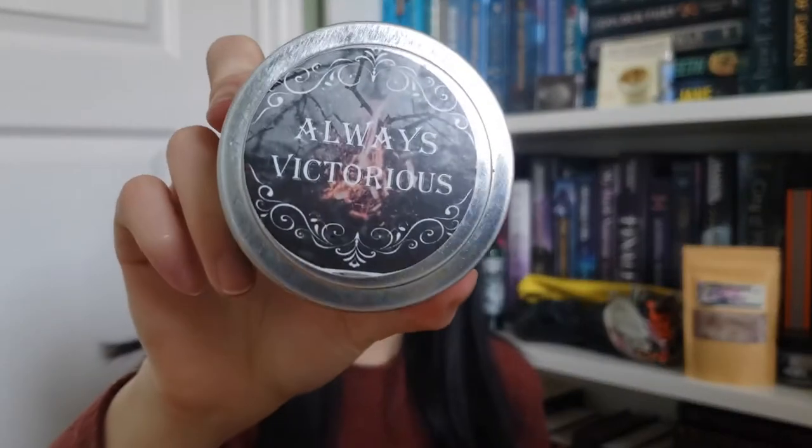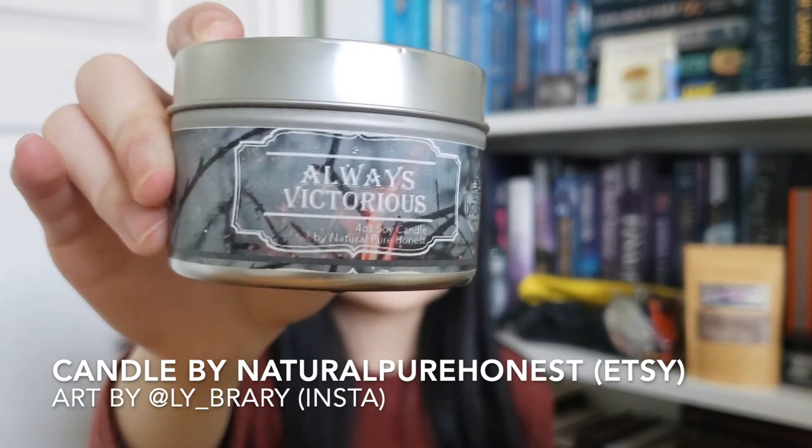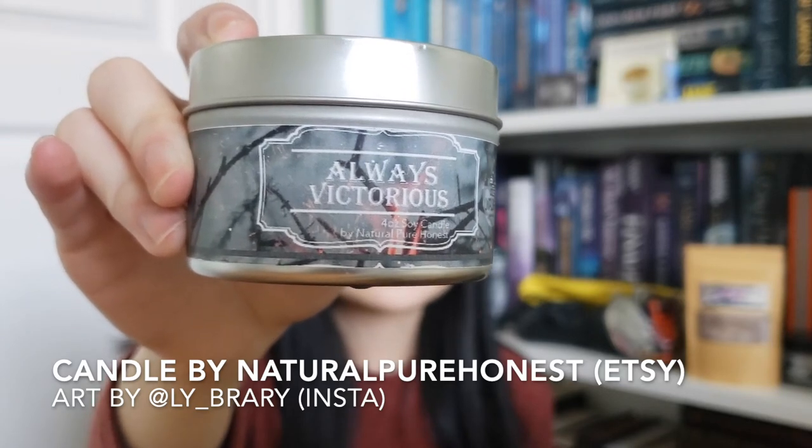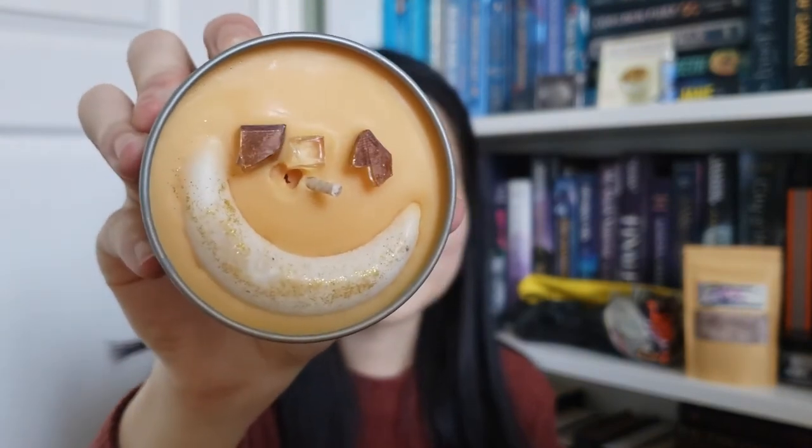This next item — almost the last before we get to the book — is inspired by An Ember in the Ashes. It says 'Always Victorious' on top and it's a soy candle by Natural Pure Honest. The label is designed by @lye_brie on Instagram. It's like a little smiley face and it smells really citrusy — I smell orange and maybe a bit of fire smoke. I love having candles even though I don't burn the pretty ones, so I'm a candle hoarder.